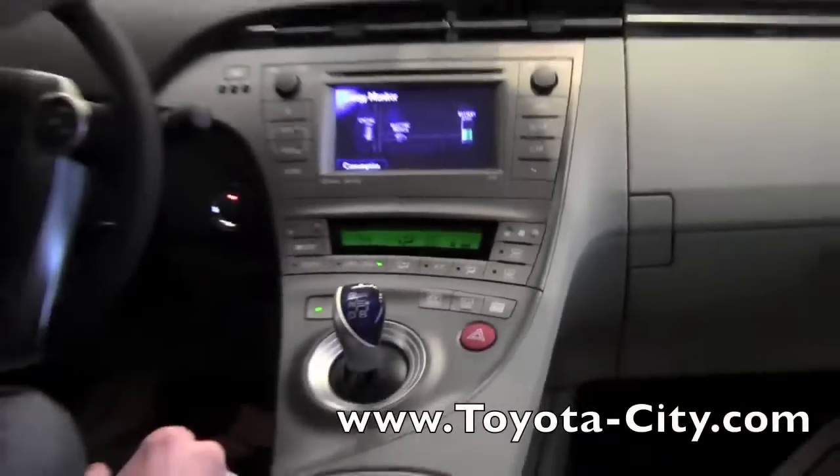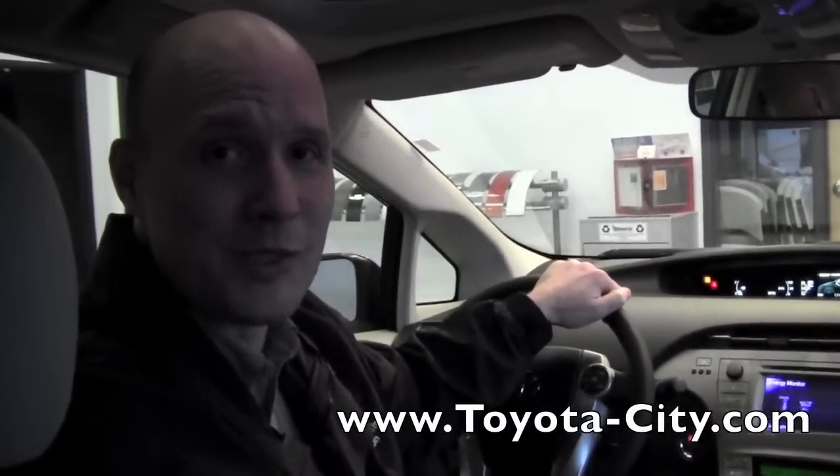Those are the basic features and operation of the electronic climate control system on the 2012 Prius. My name is Bruce with Toyota City — thanks for watching.